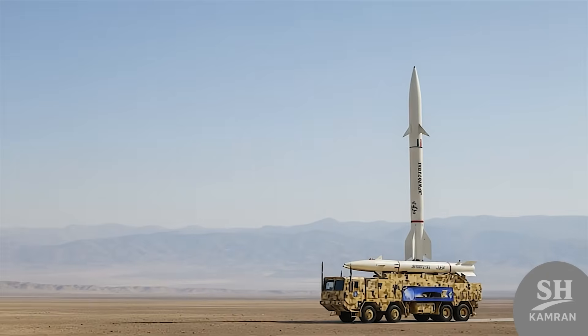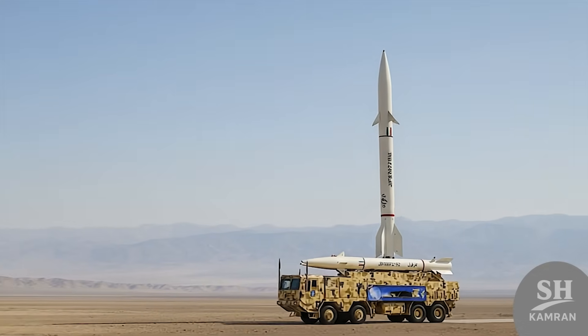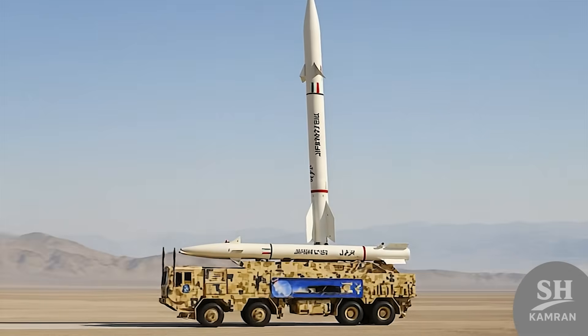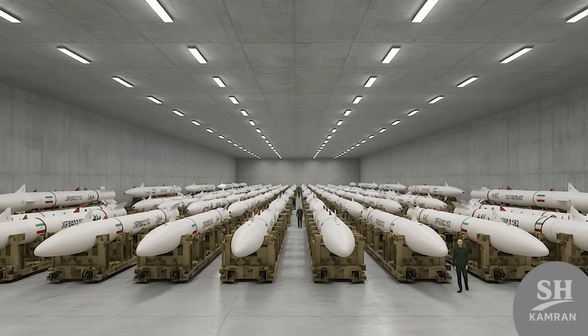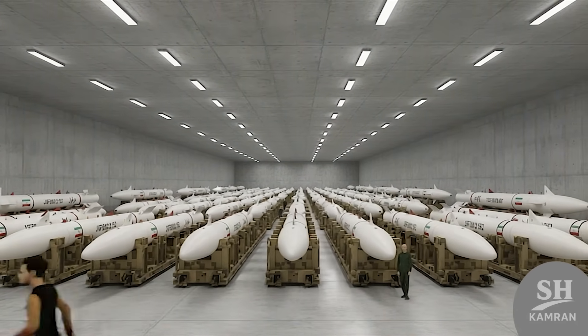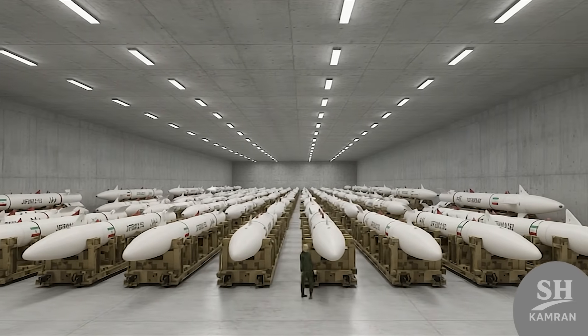Another major advantage of DESVIL compared to foreign examples is its lower cost of production, allowing for rapid mass production. Iran can build huge numbers of these missiles to overwhelm any advanced defense system in a saturation attack scenario.